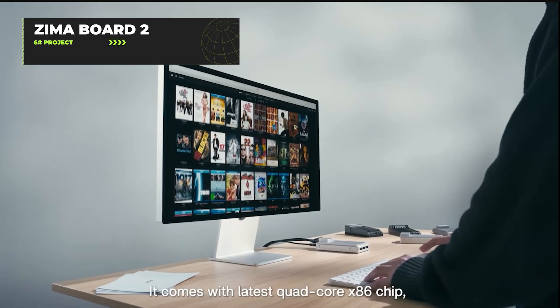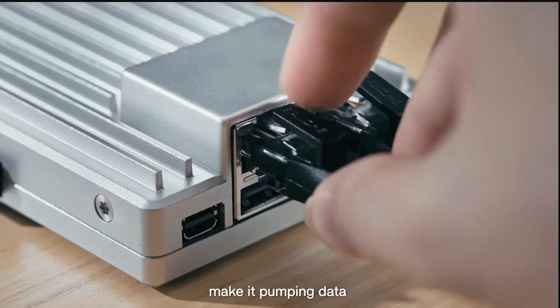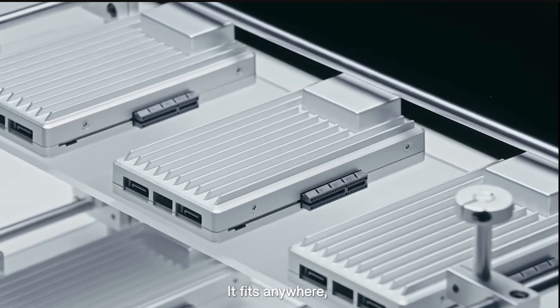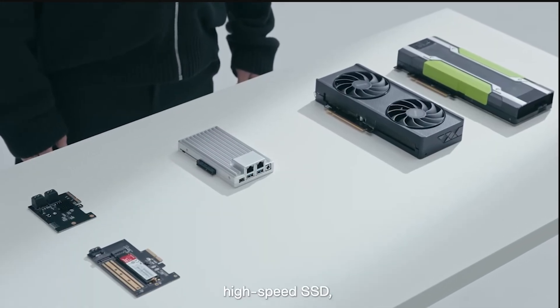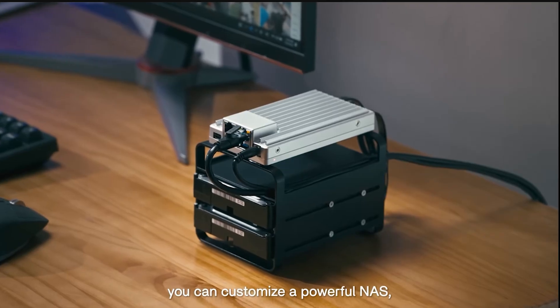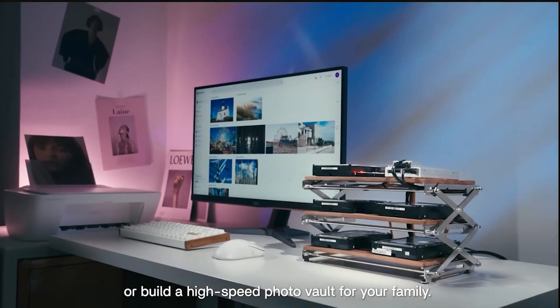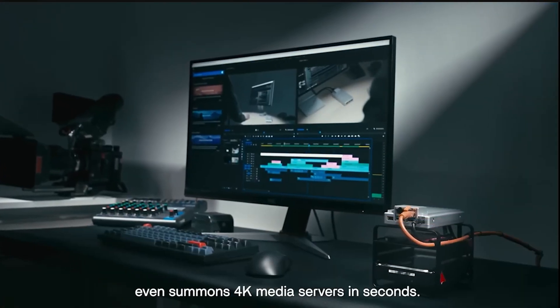The Zima Board 2 is for tech enthusiasts who use terms like self-hosted solutions and software routing in casual conversation. This hyper-performance single board server packs an Intel N150 processor that's three times faster than its predecessor. With NextGen DDR, it features dual 2.5G Ethernet ports, PCIe 3.0 interface, and supports up to 36 terabytes of storage. Its fanless design ensures quiet operation. With pre-installed Zima OS, it's perfect for home servers and NAS setups.